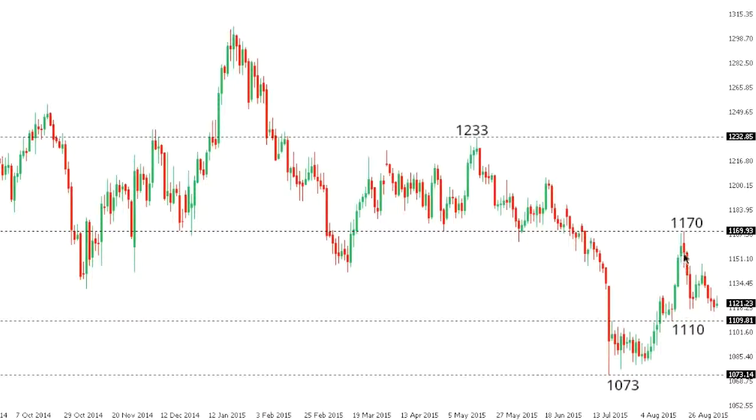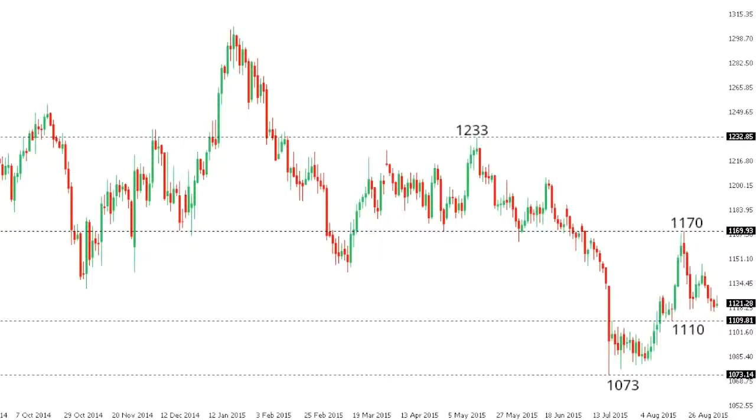Gold. Gold setbacks have been very well supported above 1100 on a close basis, and the market looks like it could be continuing with its recovery outlook since basing out by those multi-year lows below 1100 in the 1073 area several days back. Look for a higher low to carve out above 1100, to be confirmed on a break back above 1170, exposing then medium-term resistance at 1233. Only a close below 1100 would compromise the recovery outlook for gold.